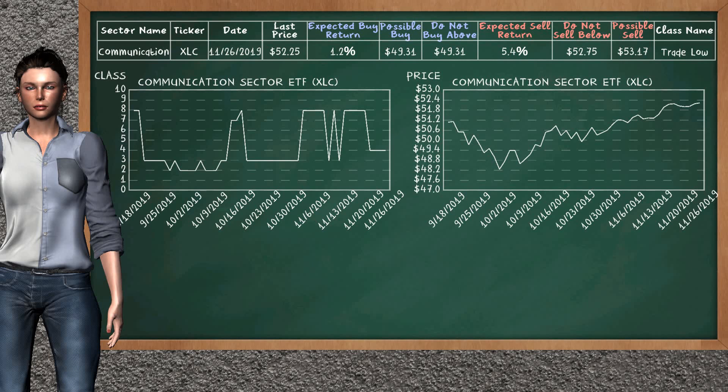Communication sector ETF belongs to the trade low class. Today, our analysis does not list it as an opportunity to buy or sell.